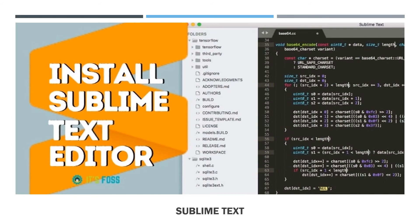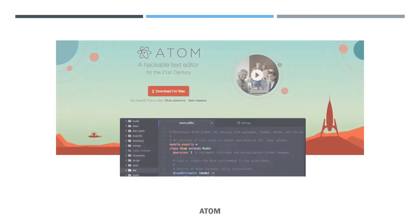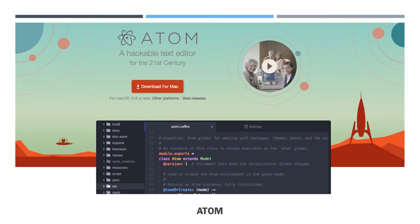What is the use of Sublime Text? Sublime Text is a commercial source code editor that natively supports many programming languages and markup languages. What is the use of Atom? Atom is a desktop application built with HTML, JavaScript, CSS, and Node.js integration. It runs on Electron, a framework for building cross-platform apps for Windows, Linux, and OSX.